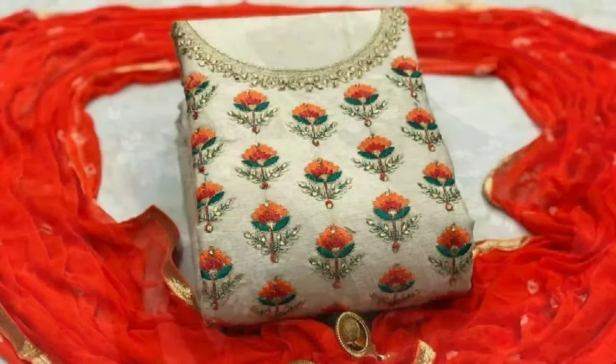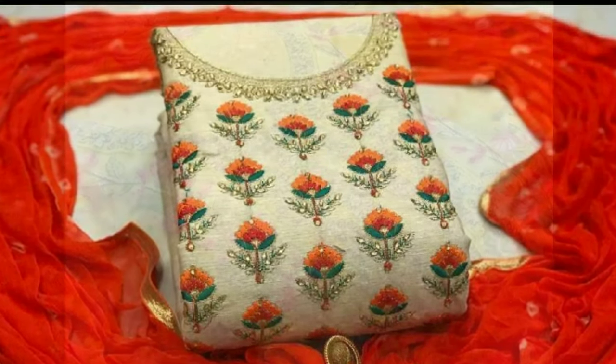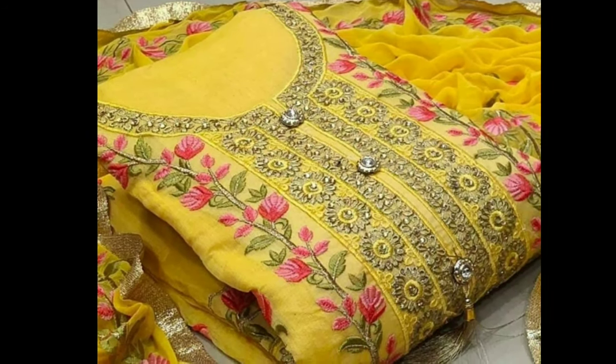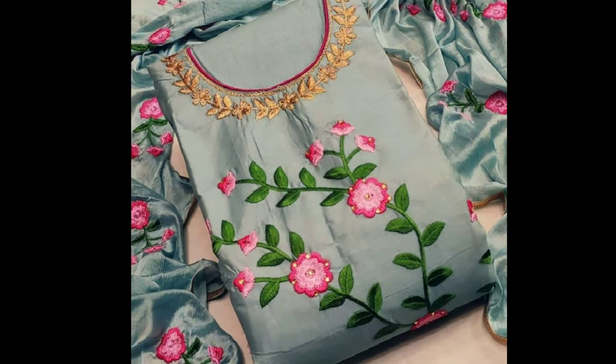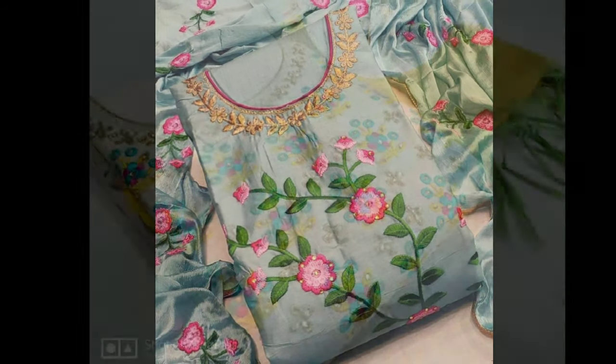Most often, we have a problem with the fittings of premade clothing. For this reason, buying the appropriate dress material and getting it stitched is the most convenient option at hand. There are a variety of dress materials available in both malls and online shopping portals.